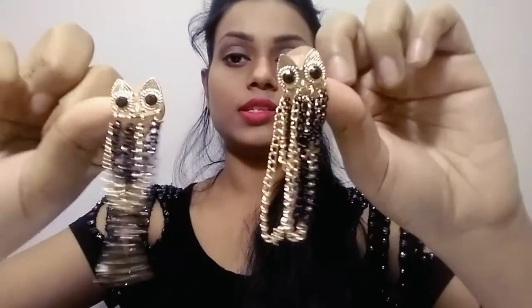Next I got a cute owl earring. I saw a lot of designs but this one was very cute. After wearing it — oh my god — I personally love them. I thought they would be very light-weighted but they are not so light; they are classy and cute. You can carry them easily with any western dress. The price was around 100 or 105 rupees.